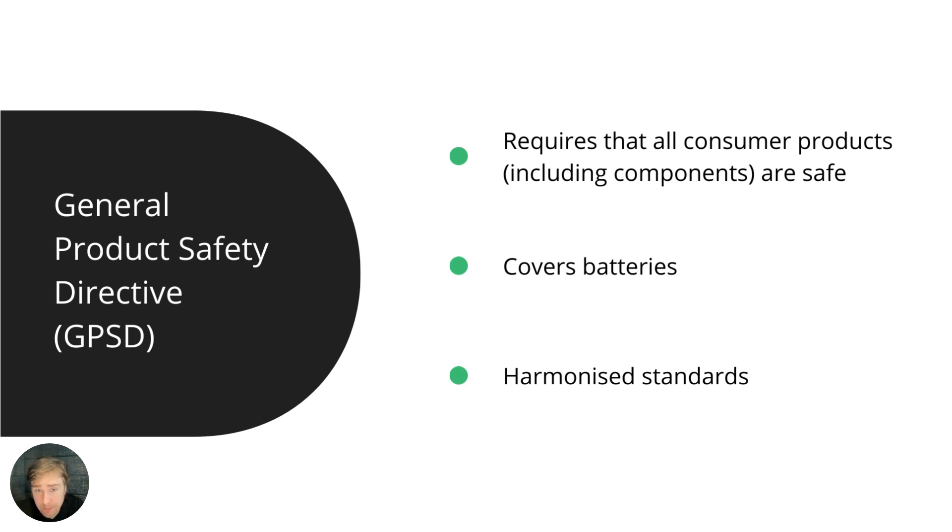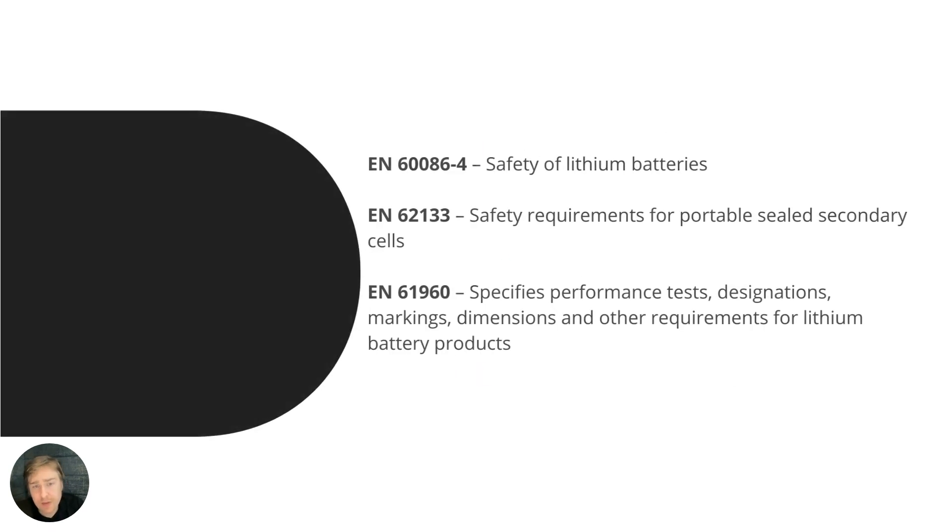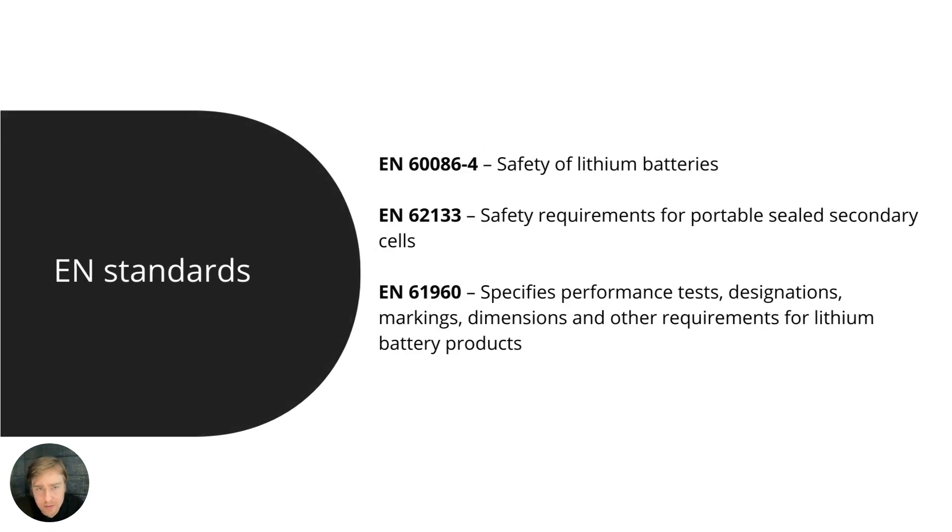Batteries are covered under GPSD, and there are also harmonized standards. When it comes to ensuring compliance with the GPSD, a so-called presumption of compliance is based on the idea that if you follow the EN standards — the European standards — that exist for that product, whether harmonized or non-harmonized, there is a presumption of compliance.